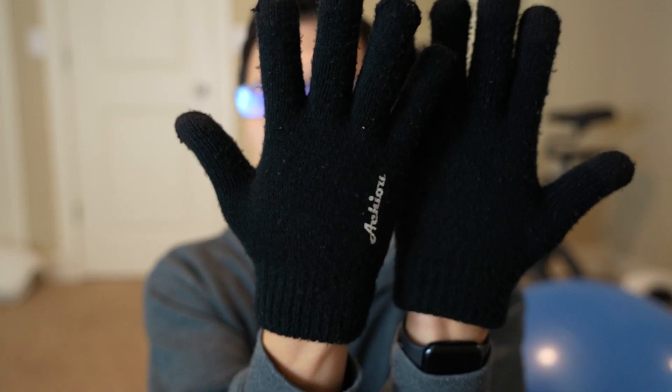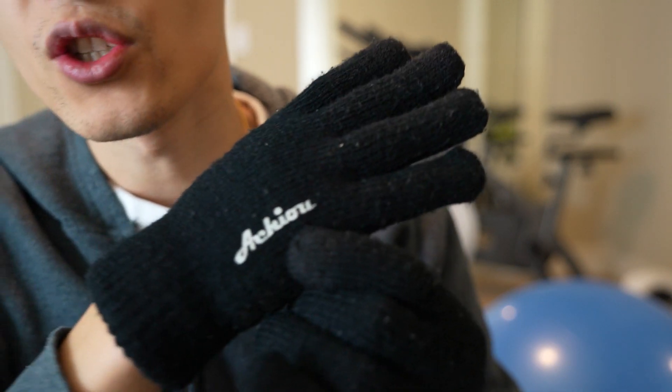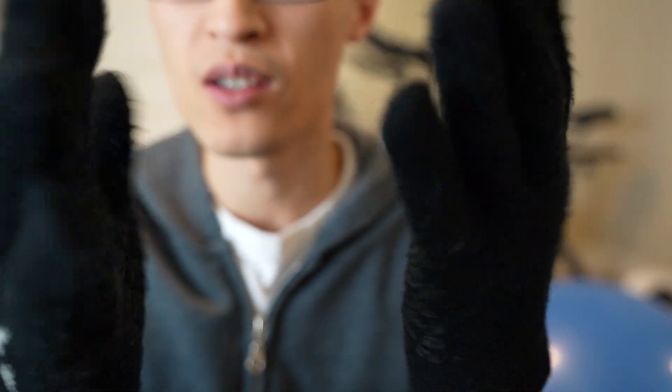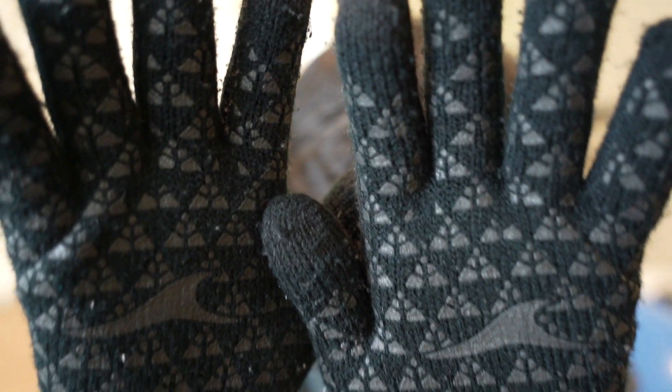Hey guys, it's Paul here and today we're looking at these gloves. I've had these for several years — these are the Achiou winter gloves. They're very soft material and it is a thermal soft knit lining.